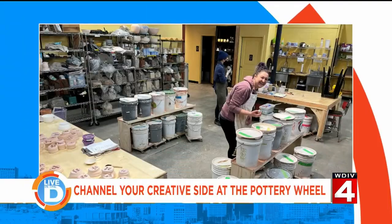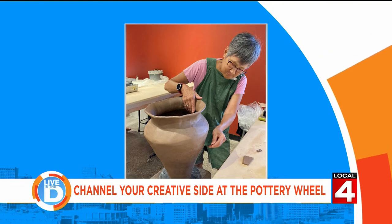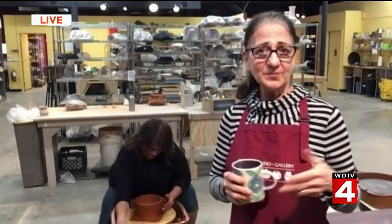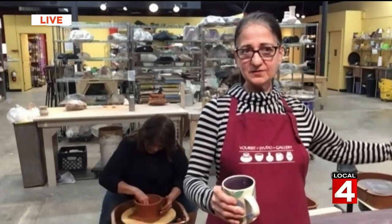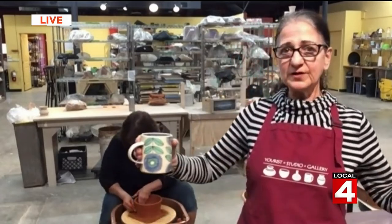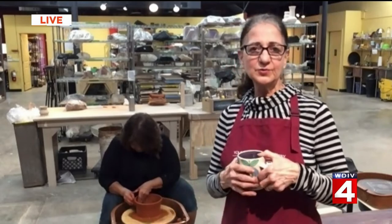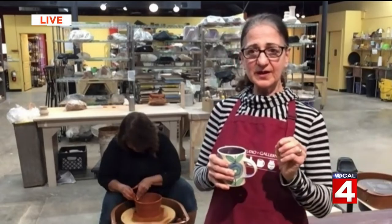If someone is interested in making something themselves, what types of classes do you offer? We offer a one-time try-it class once a month on a Saturday afternoon. We also offer six-week-long class semesters for people who know they want to learn. There are also private try-it options with a friend or a date, and team events for groups from work. Classes start every six weeks, and you can go to our website's class tab to read all about them.